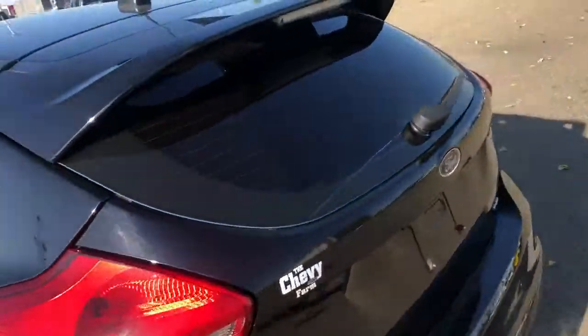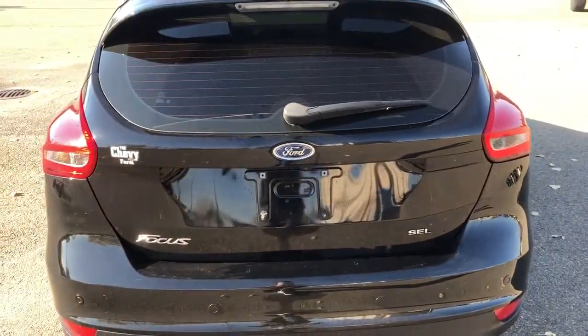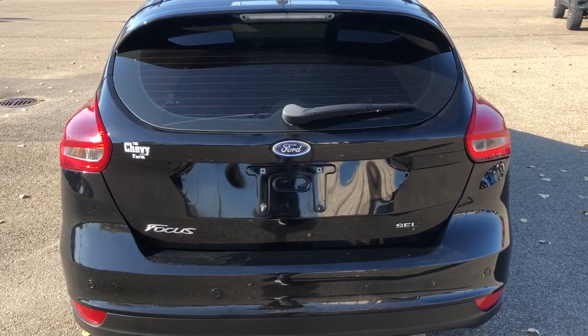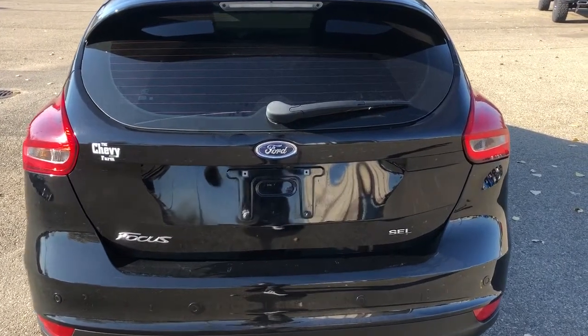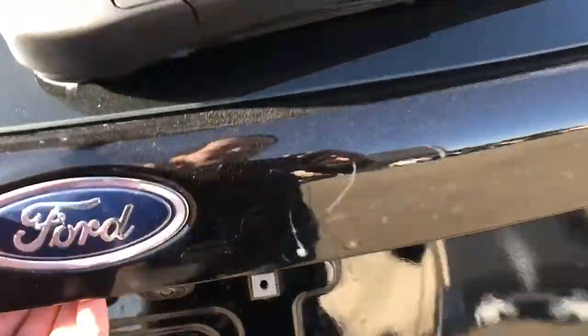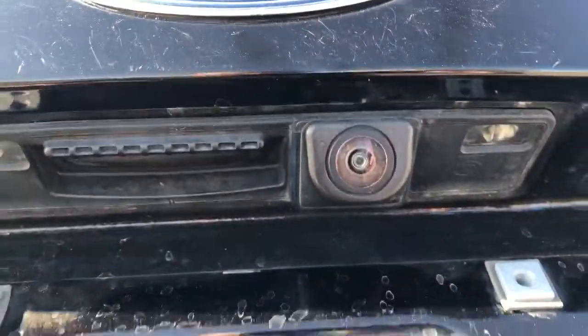In the back of the vehicle we can see our Ford logo in the center, our Focus logo in the bottom left, and our SEL trim logo in the bottom right. Opening up the back of the vehicle we can see our backup camera in the bottom.